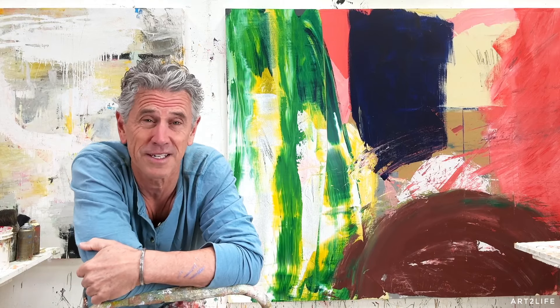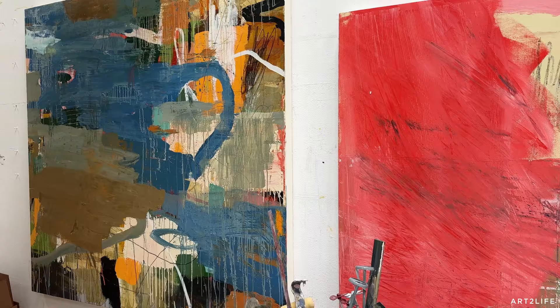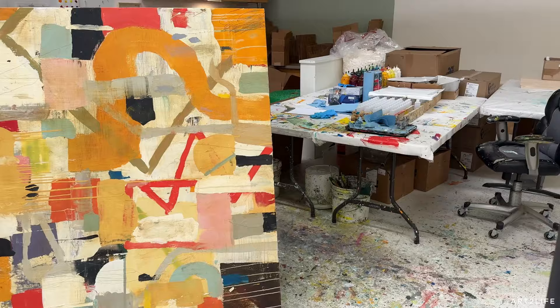Hey everyone, welcome back to the Sunday vlog. Super excited today. I am not painting today again in here, but I'm just putting together, pulling out all kinds of paintings I've been working on — things that are half started, things that are almost done — but I'm looking at everything with fresh eyes. And what I'm thinking about is a show that's coming up for me.